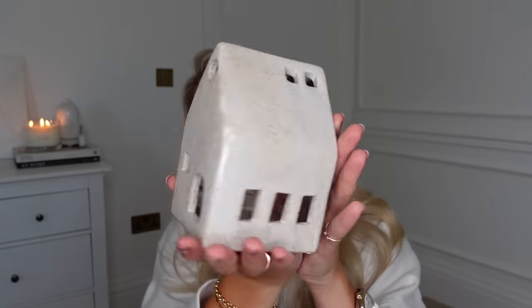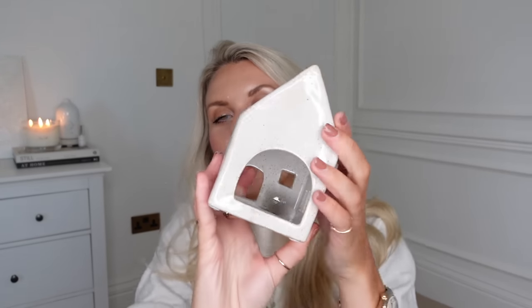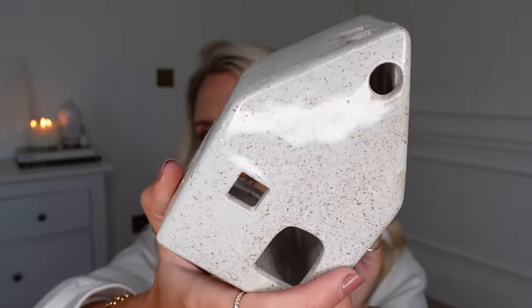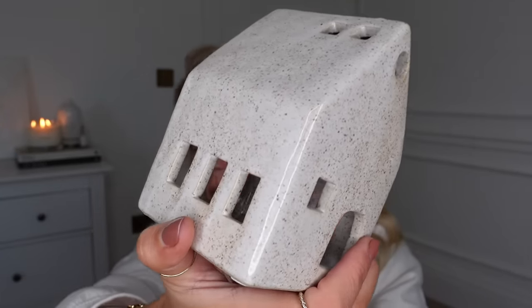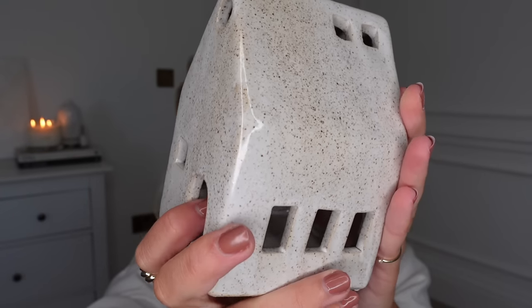And this is a little house lantern tea light holder, on sale for £6 — they've got a bigger one as well that was £8. This is just going to add to my ever-growing collection of little houses. This one's a bit different though because it's not a classic white house — it's actually got a speckled kind of detail to it. It reminds me more of the kind of crockery you'd find at Zara Home.